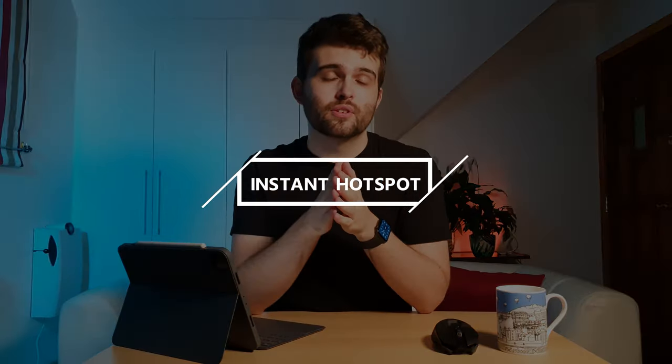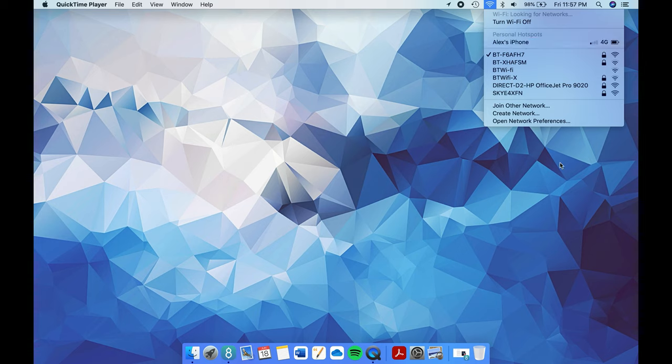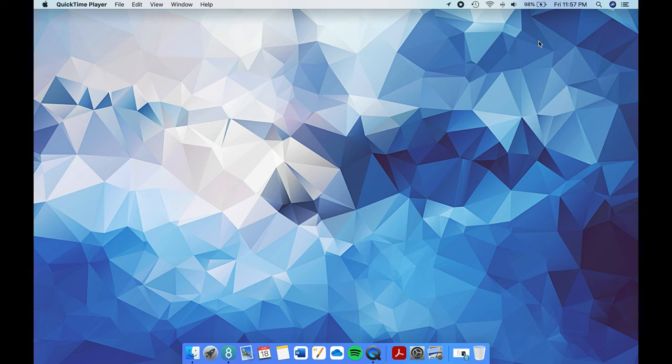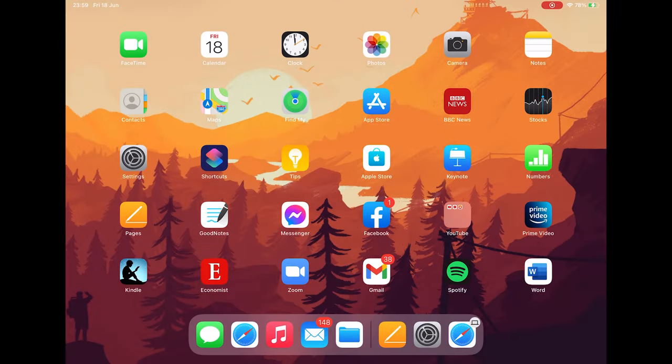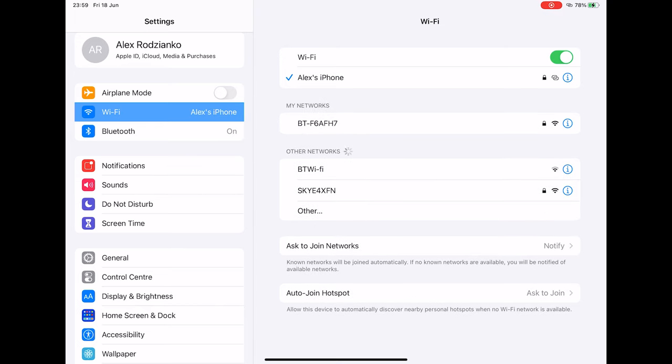Instant Hotspot is another feature for quick internet access on the go when you can't connect to Wi-Fi. You need an iPhone or iPad with cellular hardware and an activated carrier plan that provides personal hotspot service. All devices need to be signed into the same iCloud account with Bluetooth and Wi-Fi on. On your Mac, go to the Wi-Fi status bar in the menu bar and select the name of the iPhone or iPad providing the hotspot, then click to connect. On an iPad, iPod Touch, or other iPhone, go to Settings, then Wi-Fi, and tap the name of the device providing the hotspot.